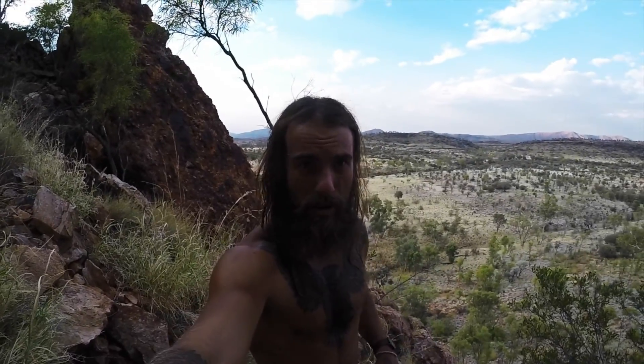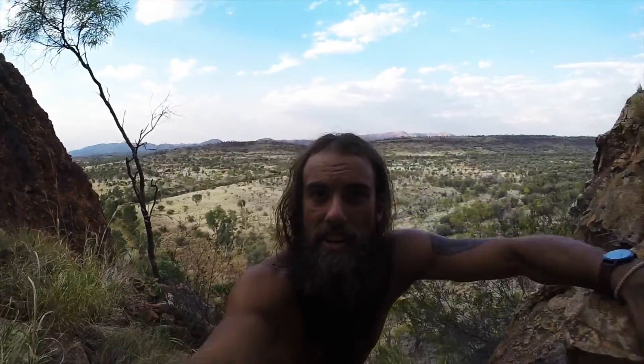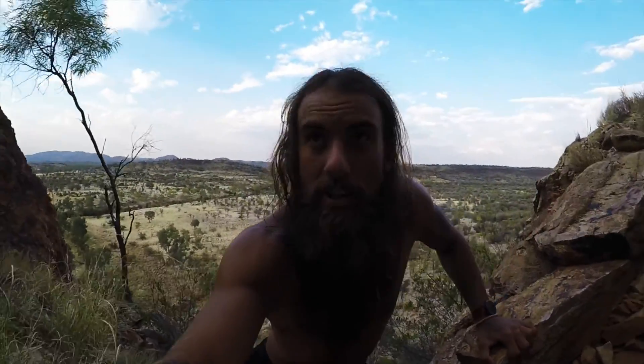That's the hardest part of the cliff jump done. Now it's a bit of a scramble — nothing too steep anymore, still kind of interesting with a lot of trees and rocks to climb over and under, but the danger's gone.